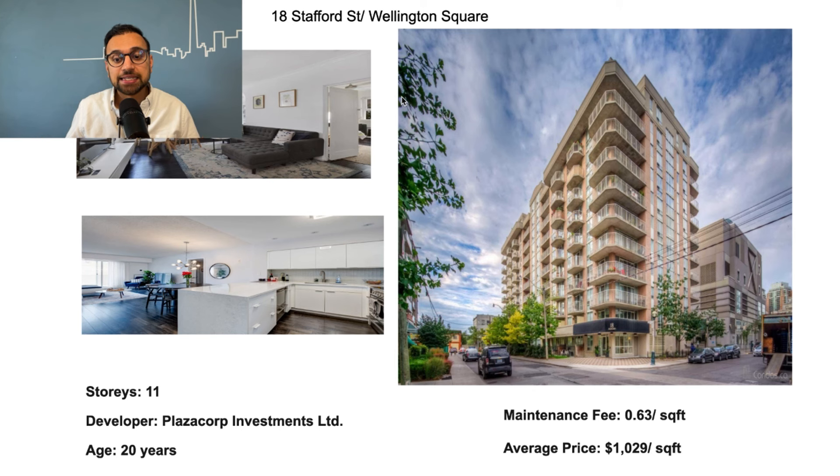Now without wasting any time, let's get right into it. The first building we're looking at is 18 Stafford Street — it's an 11-story mid-rise condo building developed by Plaza Corp Investment Limited, pretty decent developers. The age of this building is 20 years old, and the maintenance fee is 63 cents per square foot, which is not too bad. The condos in this building sell for about $1,000 per square foot, so you can find a one-bedroom condo for about $600,000 give or take.